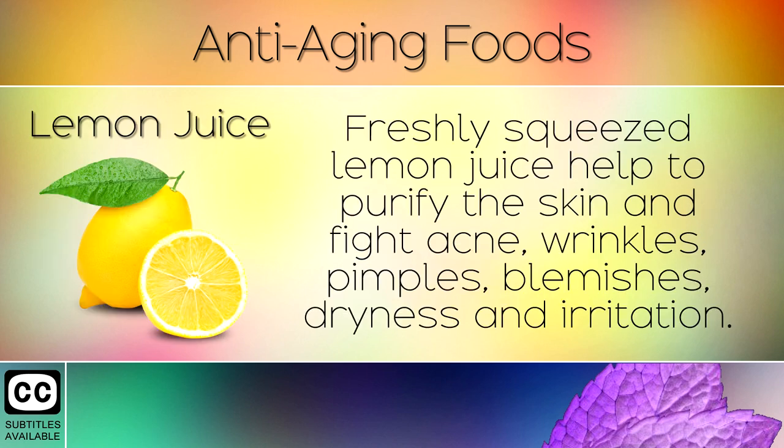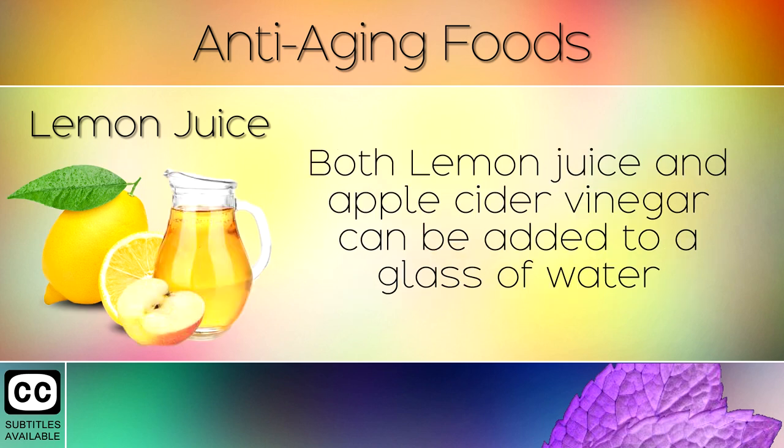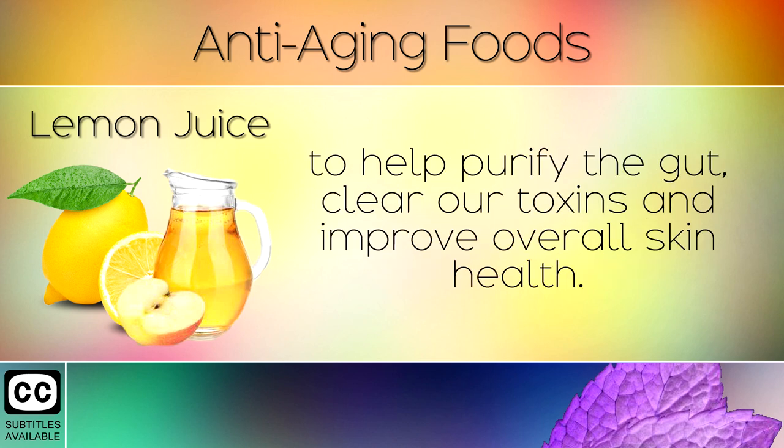14. Lemon Juice. Freshly squeezed lemon juice helps to purify the skin and fight acne, wrinkles, pimples, blemishes, dryness and irritation. Many skin problems are caused by inflammation in the gut lining, where toxins leach into the body. Both lemon juice and apple cider vinegar can be added to a glass of water to help purify the gut, clear out toxins and improve overall skin health.